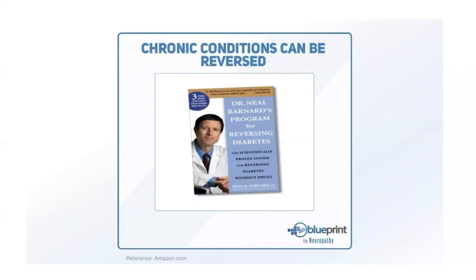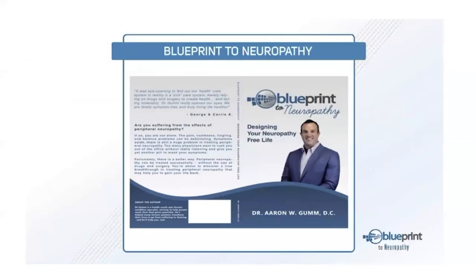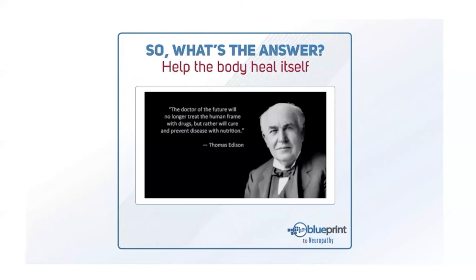The doctor who designed this program has been saying that for years — chronic conditions can be reversed. You just need to put the body in the optimal position to heal itself; once it's there, it knows exactly what to do. Thomas Edison said: 'The doctor of the future will no longer treat the human frame with drugs but will rather cure and prevent disease with nutrition.' That's an idea we've lost sight of as we've come to rely more on drugs, surgeries, and injections.